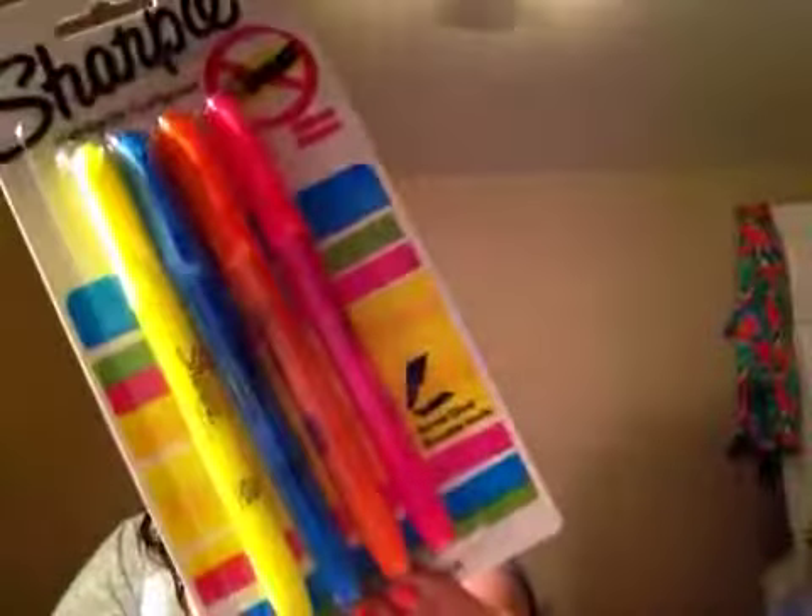I have some Sharpie Smear Guard Highlighters in yellow, blue, orange, and pink. These are my favorite kind of highlighters — I just always use Sharpie highlighters. I also have some The Right Dudes USA Gold Premium No. 2 Pencils with Latex-Free Erasers. There are 24 of them, and I think this is the same kind Annabelle uses. These are just so good, and they're pre-sharpened too. I don't really like the Dixon ones even though they're super cheap — I just like these.